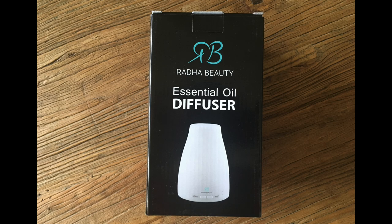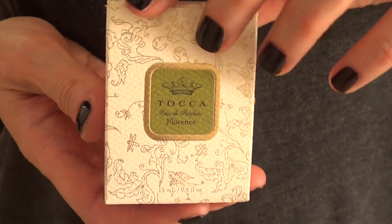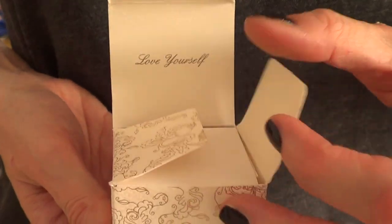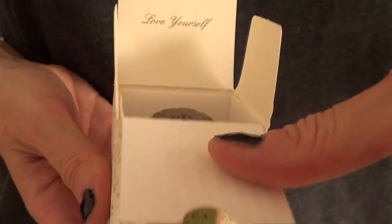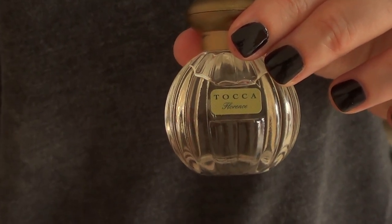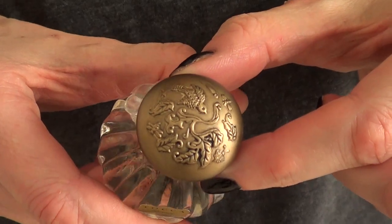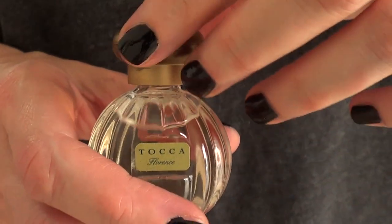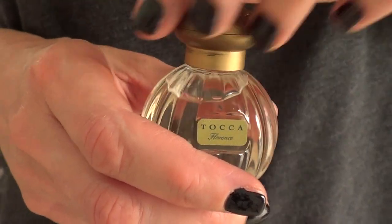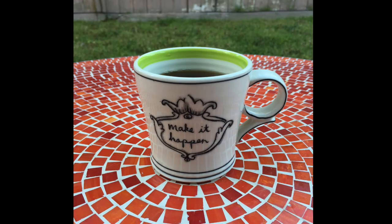Then I went to Anthropologie — I have to say it's the first time I visited and oh man, I love it. I think it's a really cool concept, especially the home decor part and the bath and perfume area. I wanted to try this perfume — it's the Florence by Tocca. I'm not really sure how to pronounce it. This is the small size, just to try it out. It's not a spray bottle, which I don't really like, but it smells amazing. I'm going to keep purchasing it. And I love the bottle, so once I'm done with the perfume I'm going to use it for home decor.